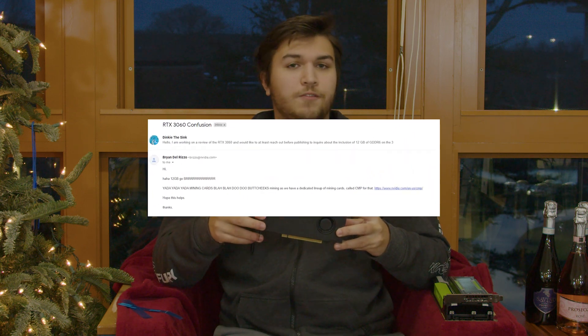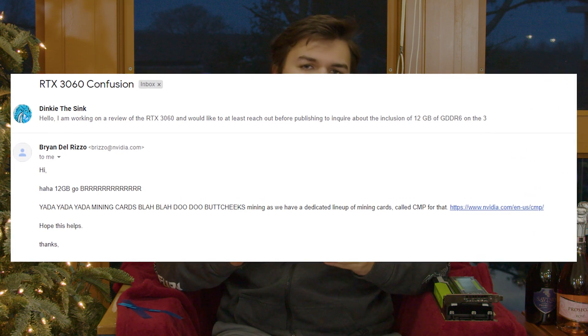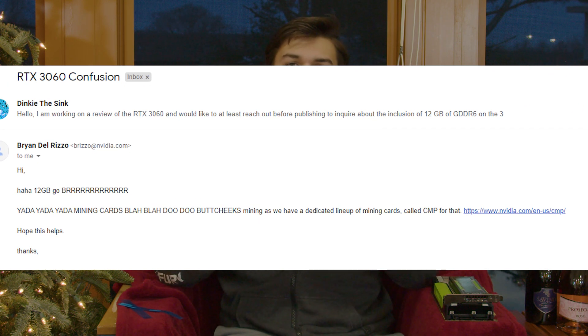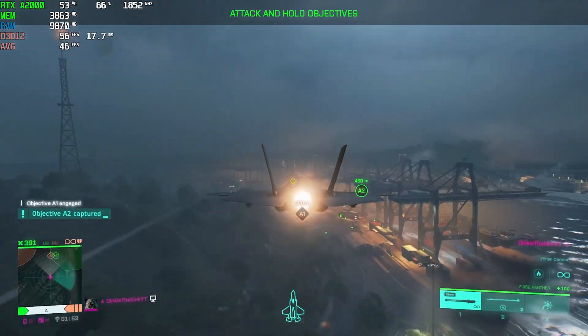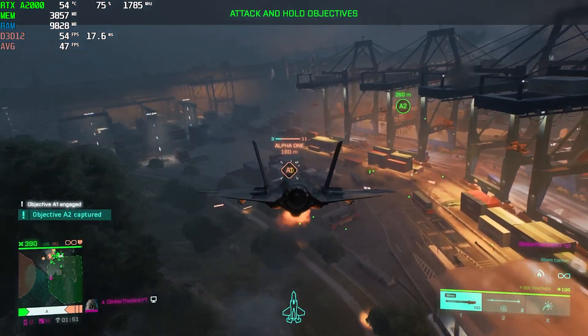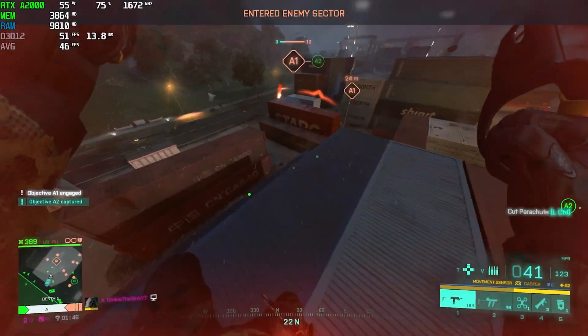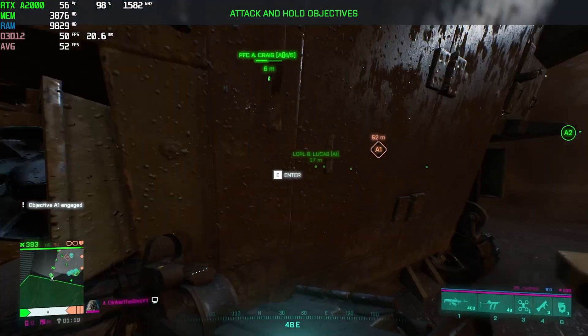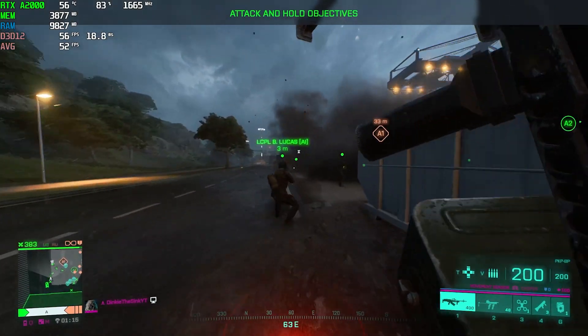Whilst Brian Del Rizzo assures me that the 12 gigs of VRAM on the 3060 was absolutely necessary for the benefit of gamers, or whatever he said in that email, this 6 gigabyte card performs very similarly. The same is true in Battlefield 2042, where at high settings we are seeing 60 FPS average. We can probably reach over 100 FPS at low settings, but it is very impressive that we're running 60 FPS on high settings in this game.